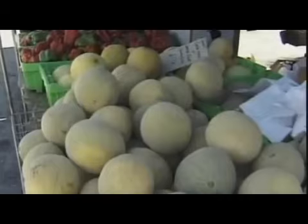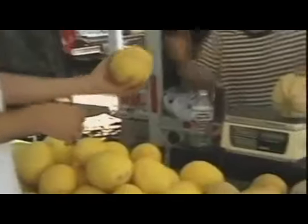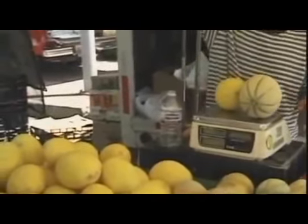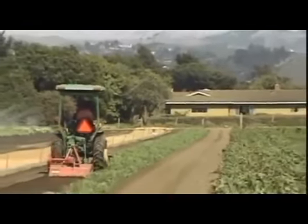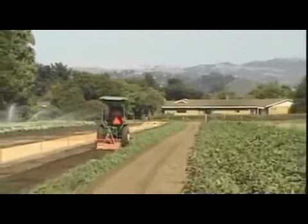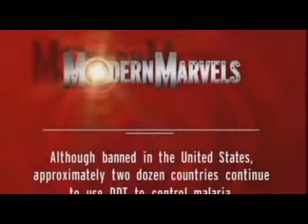Organic products make up about 1% of the market. Prices tend to be higher, but many consumers are willing to pay for their personal peace of mind. Even if it tastes better and seems safer, some say organic farming can't produce the inexpensive food an expanding world requires. Although banned in the United States, approximately two dozen countries continue to use DDT to control malaria.